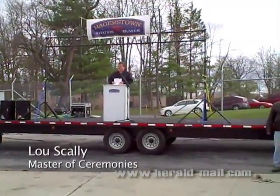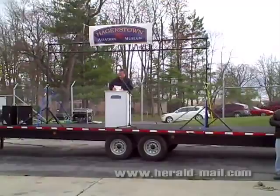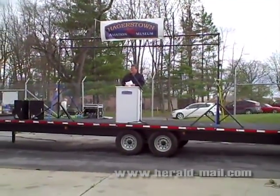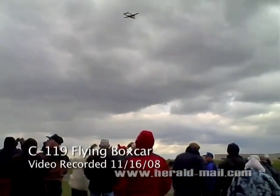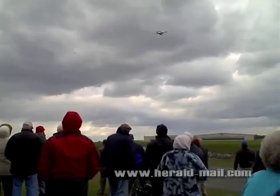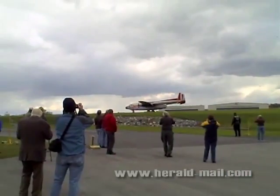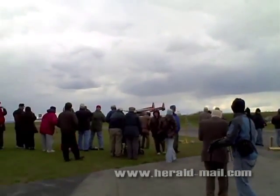It is indeed a pleasure to see this beautiful aircraft sitting here once again, 55 years after it was manufactured, and it will of course be a permanent part of the museum, the Hagerstown Aviation Museum. In August of 2006, Mr. Robert Stanford of Zenith Aviation purchased the aircraft for the purpose of donating it to the Hagerstown Aviation Museum.